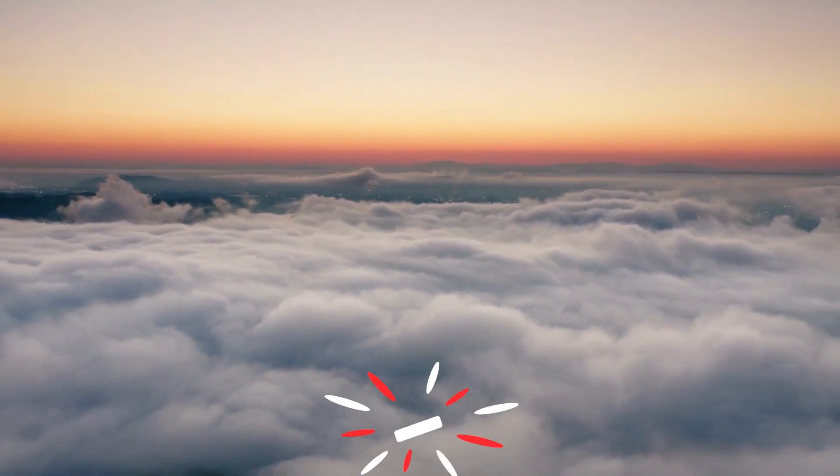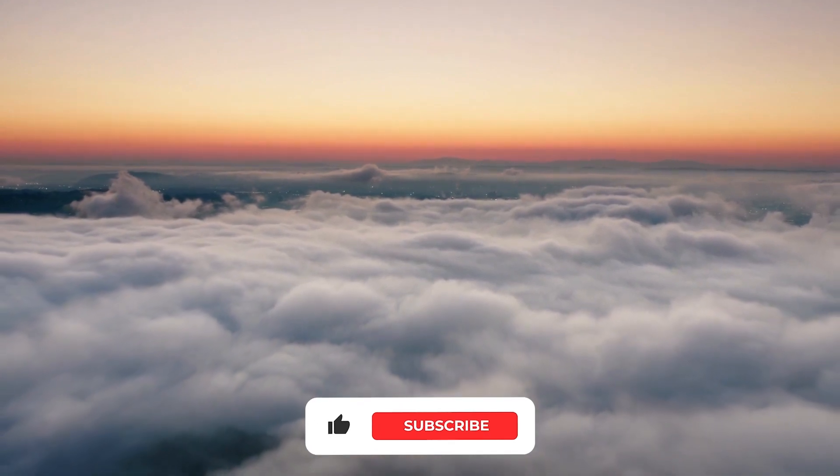If you liked this video, please hit the thumbs up button and subscribe to our channel. Also, let us know which other comparisons you would like to see next.